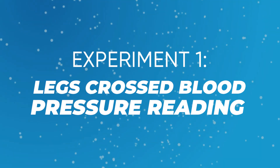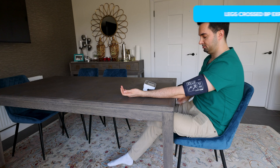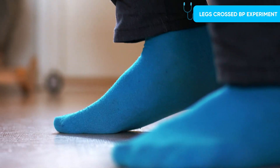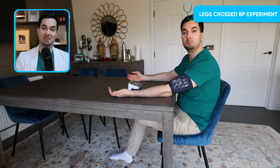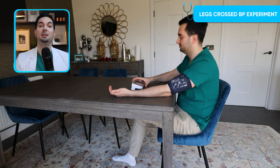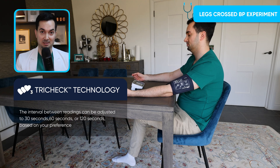Experiment number one: taking blood pressure with legs crossed. This is a very common mistake — some patients have a nervous habit of crossing or shaking their leg without realizing it. Both can affect readings. For all experiments, I'll be using TryCheck — three readings at one-minute intervals — to get the average.